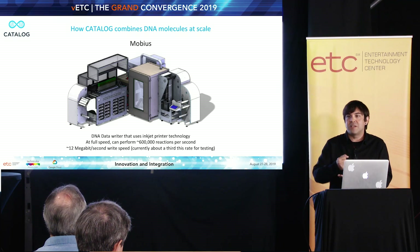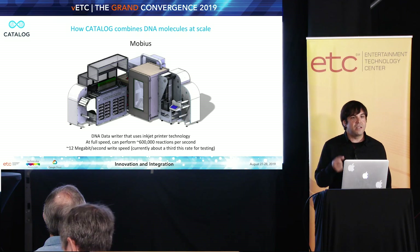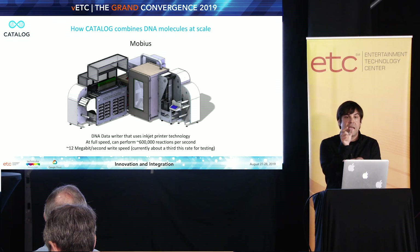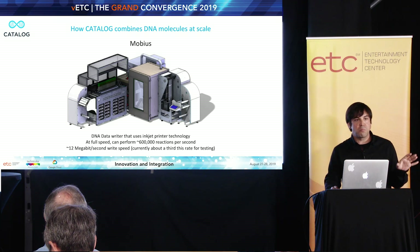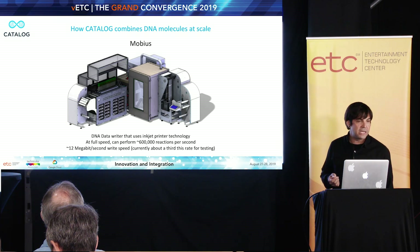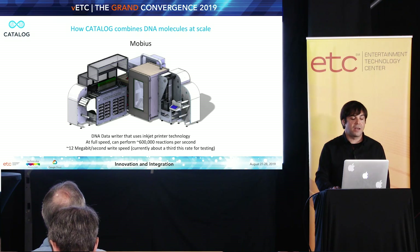We can do it rapidly using commercial print heads, which people use to do all sorts of interesting things these days — they're printing replacement organs, printing lab-grown meat. Print heads have a lot of utility as a very fine-level liquid handling device. Mobius can do between 500,000 and 600,000 liquid combinations a second. This machine at full speed is going to do about a 12 megabit per second write speed. We're running at about a third that rate now for our test run. For a test run, we actually printed the English text version of Wikipedia — about 14 gigs of original data, coming to about 16 gigs with erasure coding — and we did it in a handful of hours. It was by far the largest amount of data most quickly encoded into synthetic DNA ever.